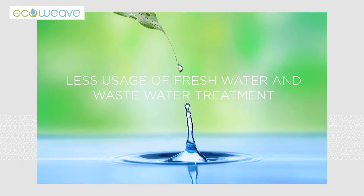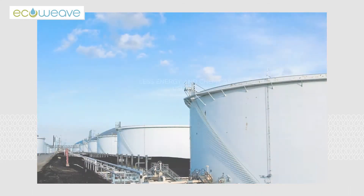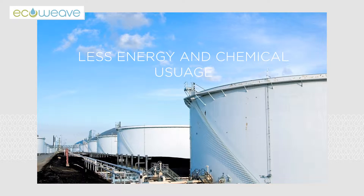EcoWeave fabrics use over 60% less water than traditional fabrics. EcoWeave fabrics use over 75% less energy and chemicals.